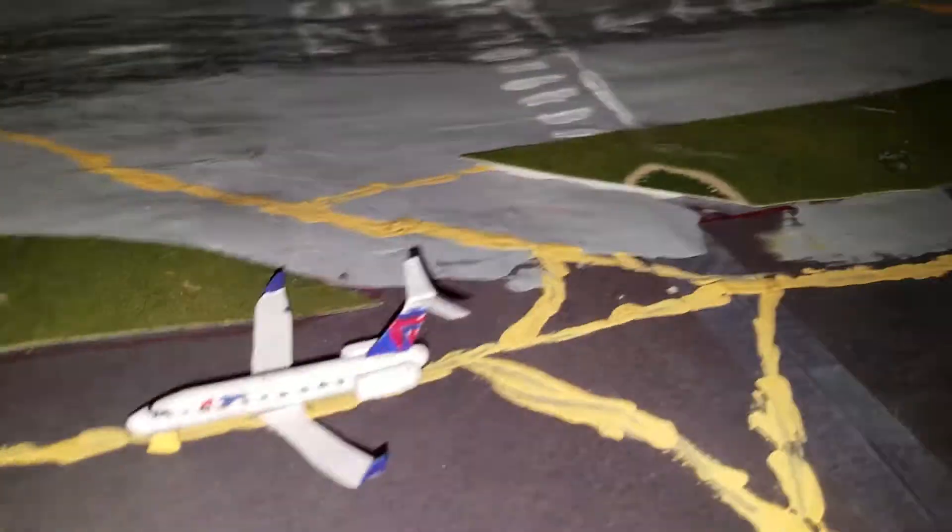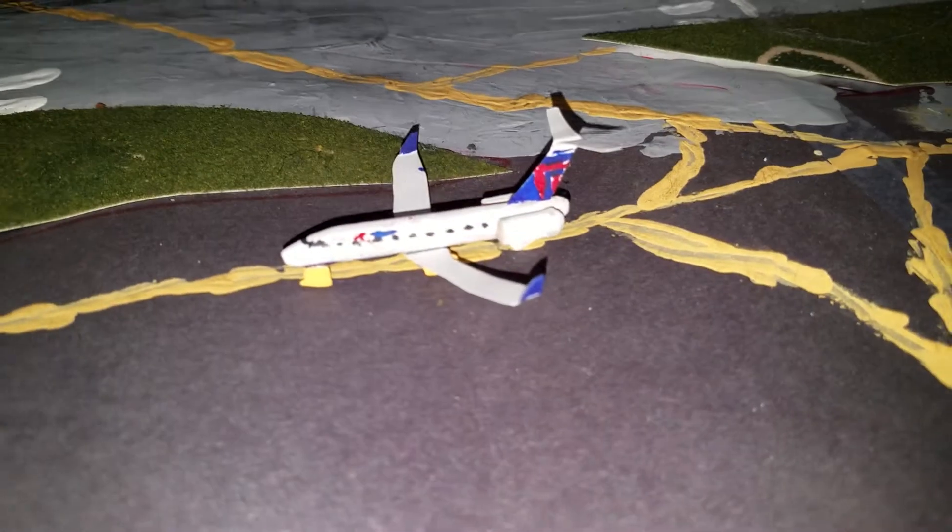Right here we have a Delta Connection E145 — he will be pushing back shortly for Miami. Right here we have a Caribbean Cessna 208 with an island tail, pulling in from Nassau, Bahamas.